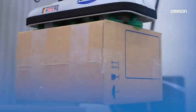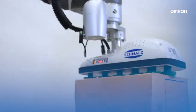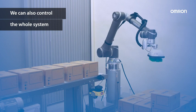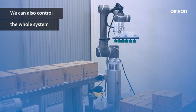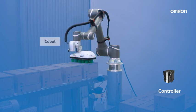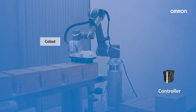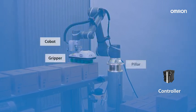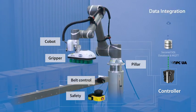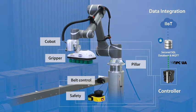Besides having this flexible and customizable palletizer function block, the Omron controller handles the complete machine — including not only robot control, but also gripper, pillar, and belt control, safety, and data integration — and everything within one integrated development environment.